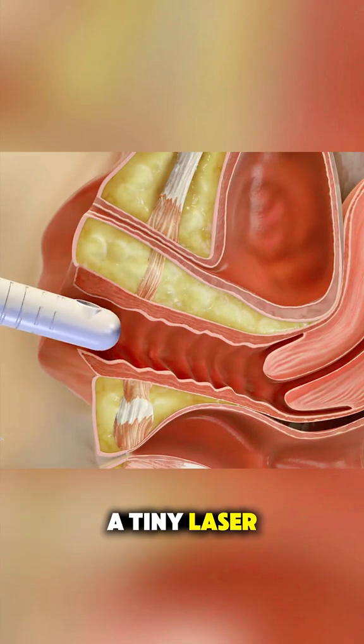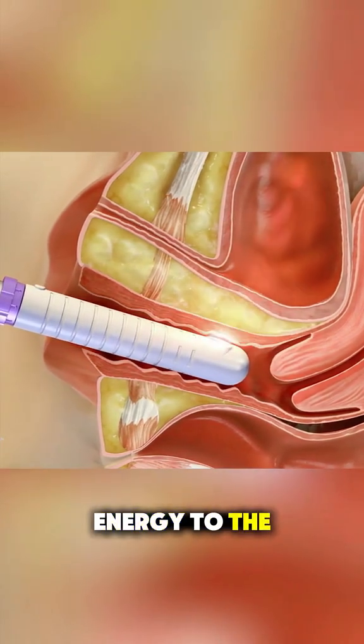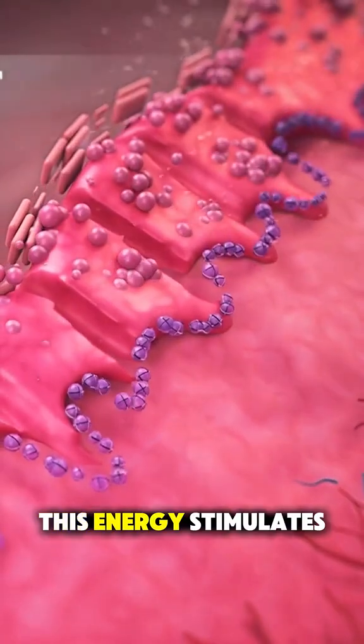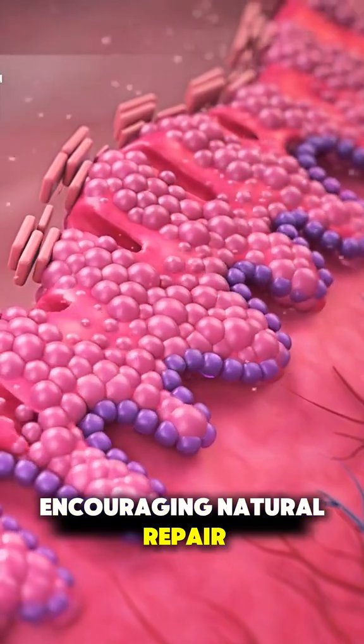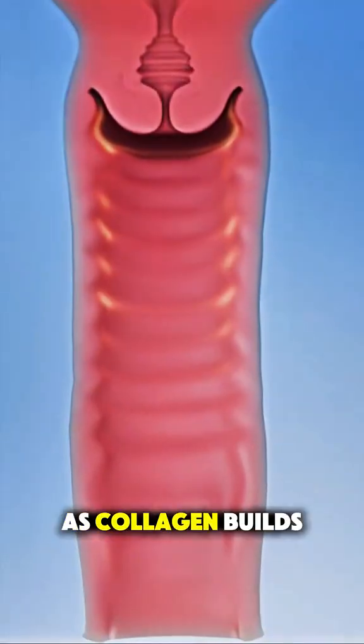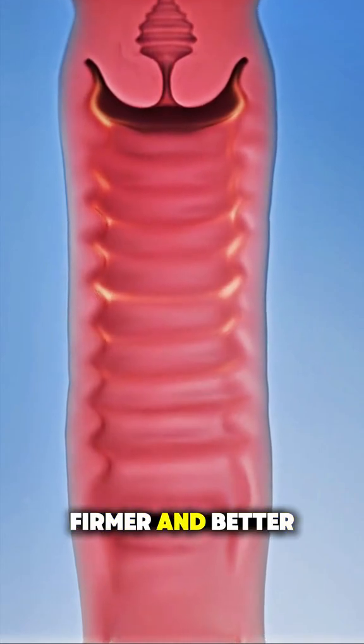A tiny laser probe is carefully inserted, and it delivers precise pulses of energy to the inner tissue. This energy stimulates collagen production, encouraging natural repair and renewal. As collagen builds up, the tissue becomes healthier, firmer, and better supported.